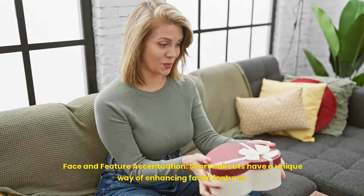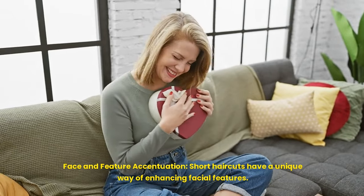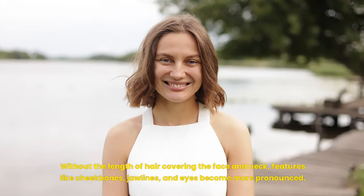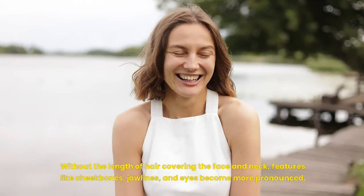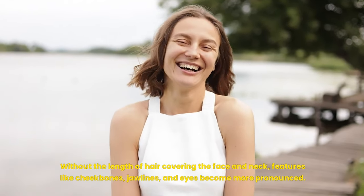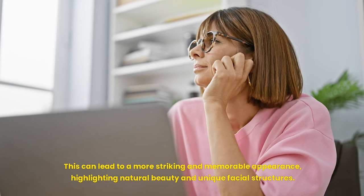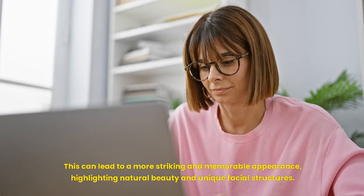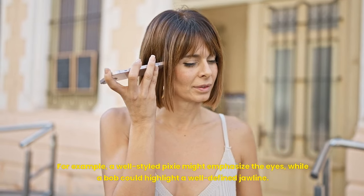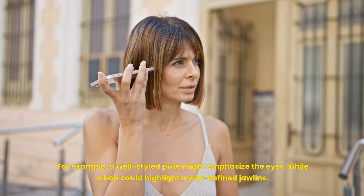Short haircuts have a unique way of enhancing facial features. Without the length of hair covering the face and neck, features like cheekbones, jawlines, and eyes become more pronounced. This can lead to a more striking and memorable appearance, highlighting natural beauty and unique facial structures. For example, a well-styled pixie might emphasize the eyes, while a bob could highlight a well-defined jawline.